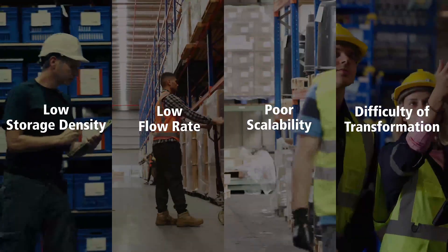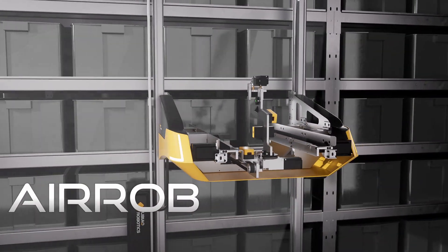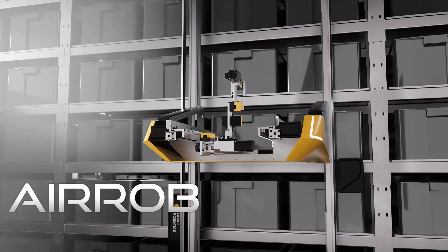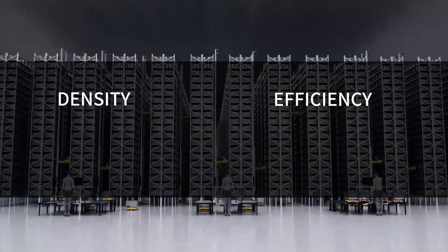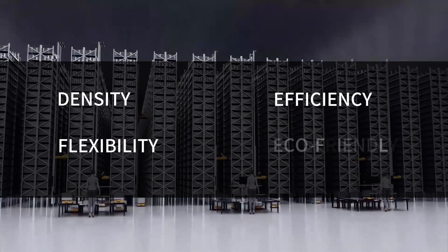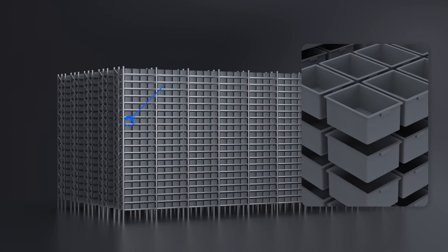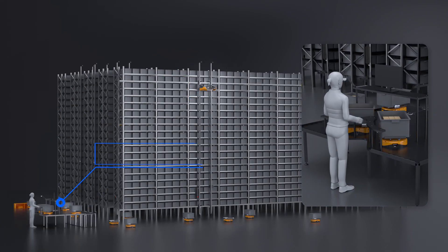However, we present a new solution: Aerob. Aerob is a future warehouse system. It features high storage density, high efficiency, high flexibility, and it's eco-friendly. It consists of rack, tote, Aerob, ground robot, and workstation.